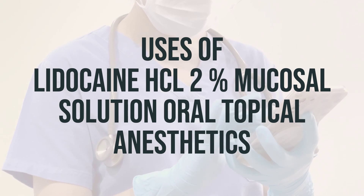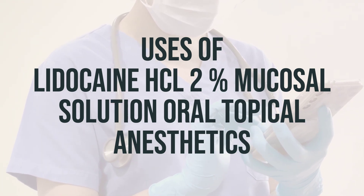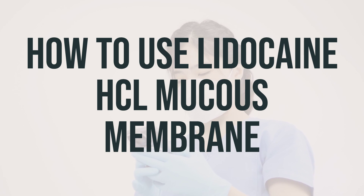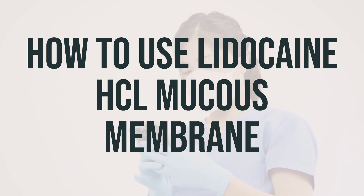Lidocaine belongs to a class of drugs known as local anesthetics. It is important to follow the recommended dosage and timing for the best results. Before using lidocaine, make sure to read the patient information leaflet provided by your pharmacist. Shake the bottle well before each dose and measure the dose carefully using a special measuring device or spoon.